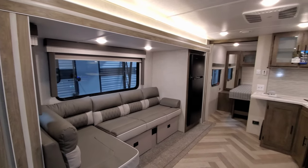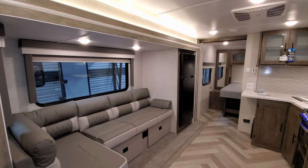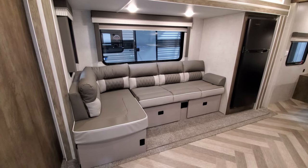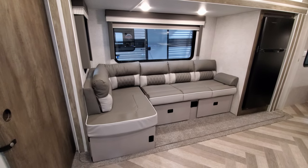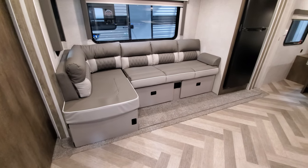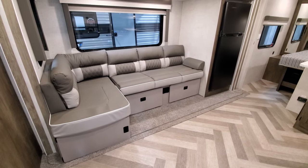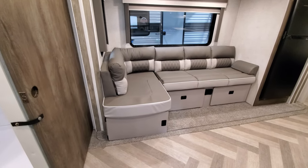We're going to start here in the living room slash kitchen area. This is a couples coach, so there are no bunk beds. However, this L-shaped lounge sofa will fold down into a bed, and you can remove the L-shaped section to have a long area for a tall person to sleep. The sofa in up mode can also be used as a dinette — there's a little pole that attaches to the front with a spin-around tabletop so a couple of people can eat there.